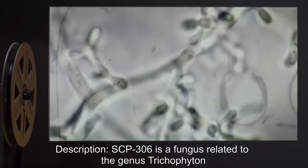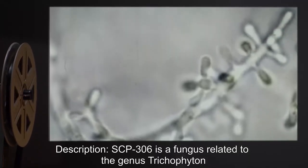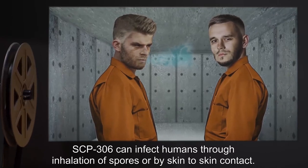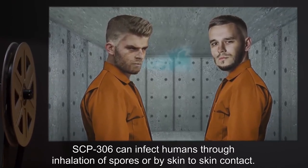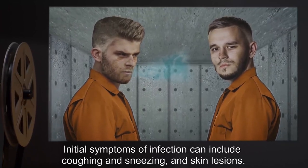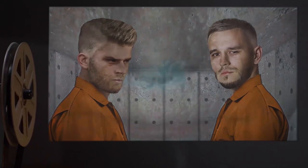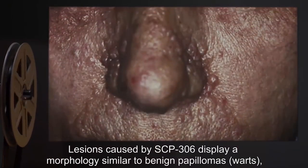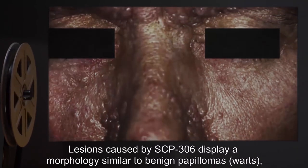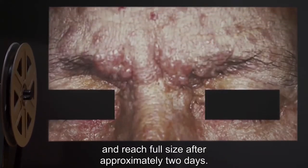Description: SCP-306 is a fungus related to the genus Trichophyton. SCP-306 can infect humans through inhalation of spores or by skin-to-skin contact. Initial symptoms of infection can include coughing and sneezing and skin lesions. Lesions caused by SCP-306 display a morphology similar to benign papillomas and reach full size after approximately two days.